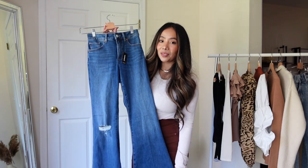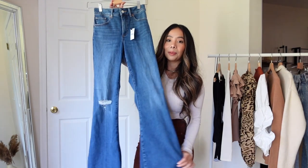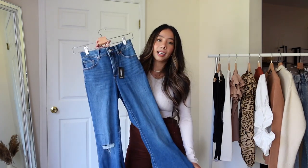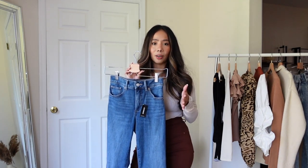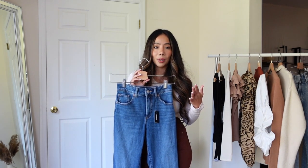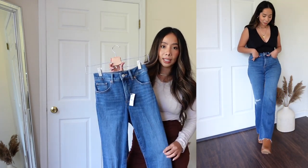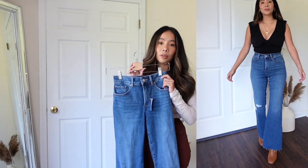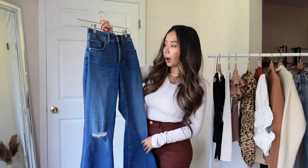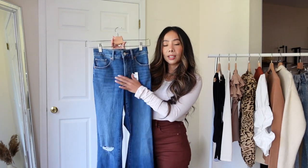Next we have another pair of jeans — these are high-waisted flared raw hem jeans. They fit so nicely and are so flattering. A pair of flared jeans are so in right now and so necessary in your closet — you can wear them for fall, winter, spring, and summer. I went with the petite length and my regular size. They do have different washes, but I went with this darker wash because for fall I like darker denim, so I went with this true blue.